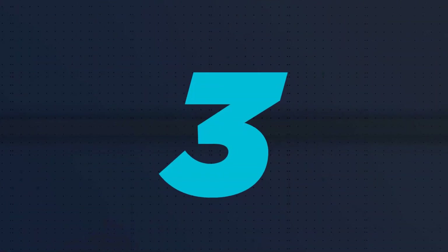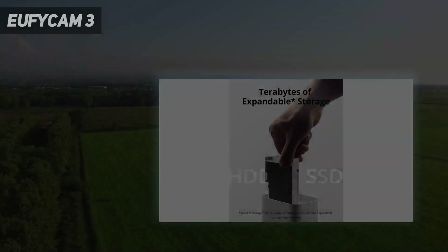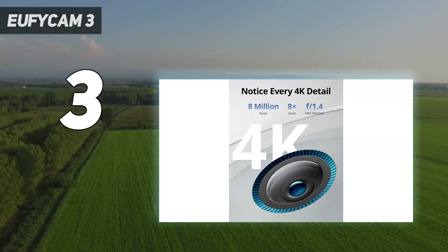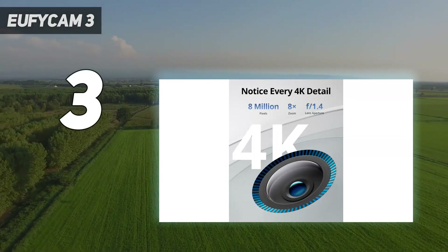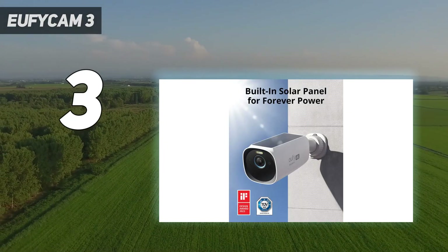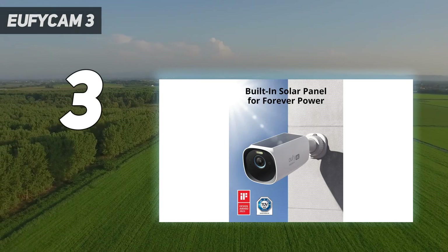At number 3: the EufyCam 3. While the EufyCam 3 has a high upfront cost — $549 for two cameras and the base station — you can make it up on the back end, as you don't need to sign up for a subscription to store video.